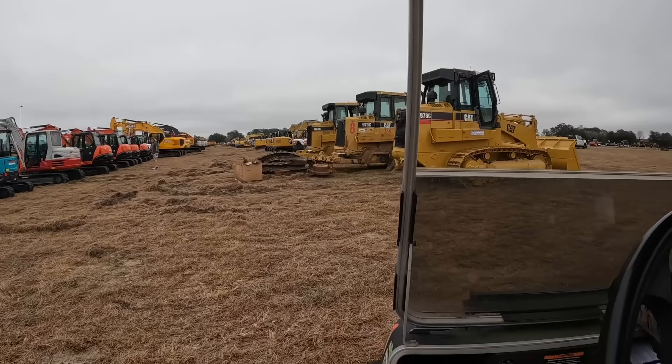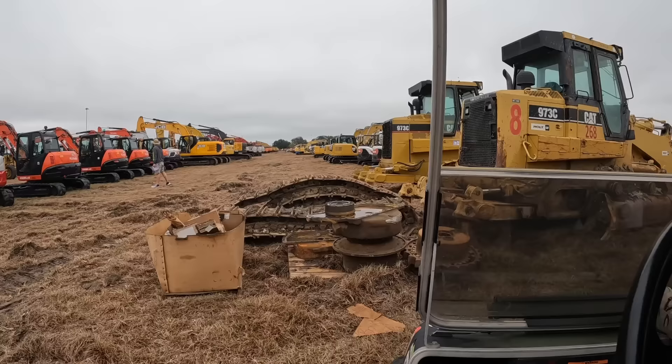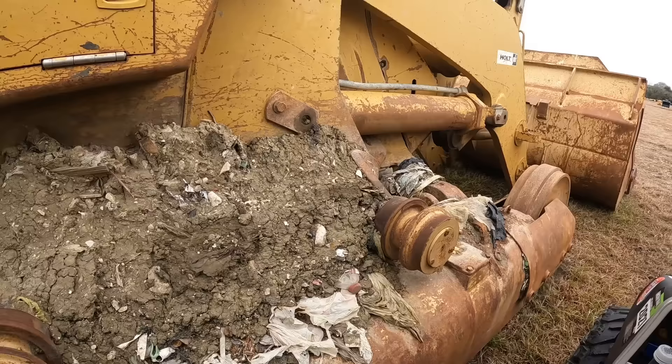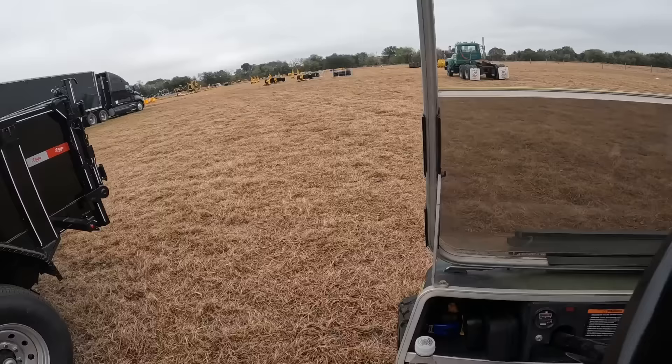Here we go, 973s - that one in the middle is not looking real good. Looks like it might be a fixer-upper. That one's even been welded on. I'm gonna guess that this one's come out of a landfill - probably all three of them.